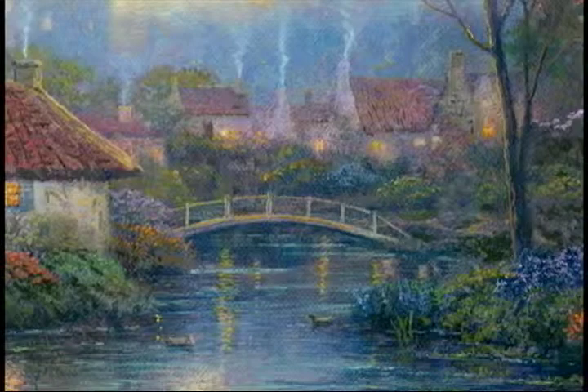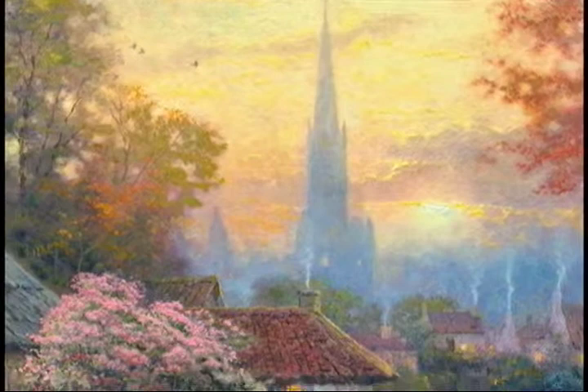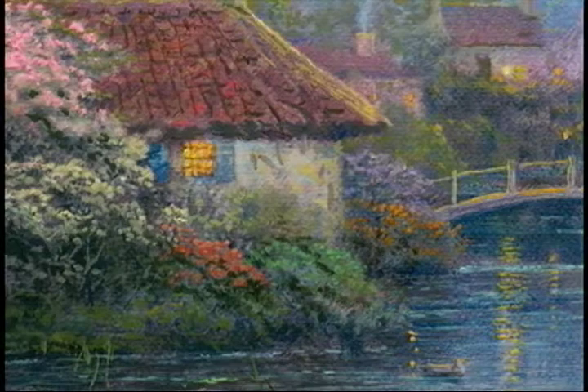Towering over the village is the spire of the village church — perhaps one of the monumental cathedrals of England. You often see a tiny village that has a disproportionately large cathedral spire, and this is evidence that at one time it was quite a large and growing village, maybe even a small city. There are 25 hidden N's in the painting, and perhaps the most obvious one is right there on the chimney.